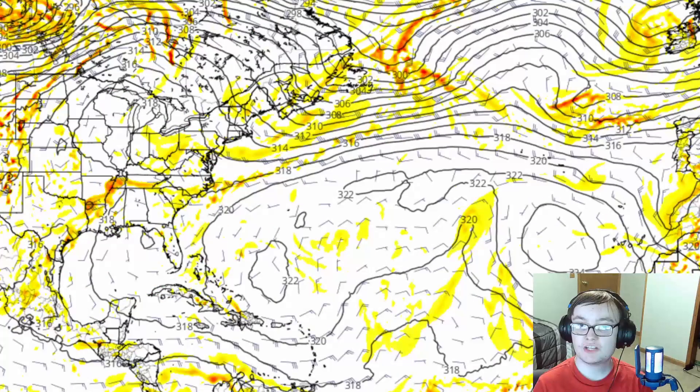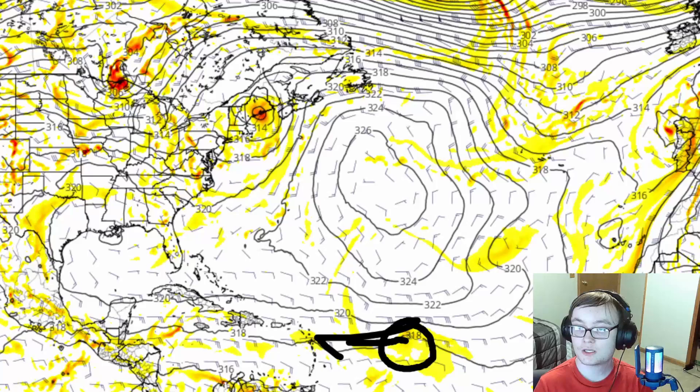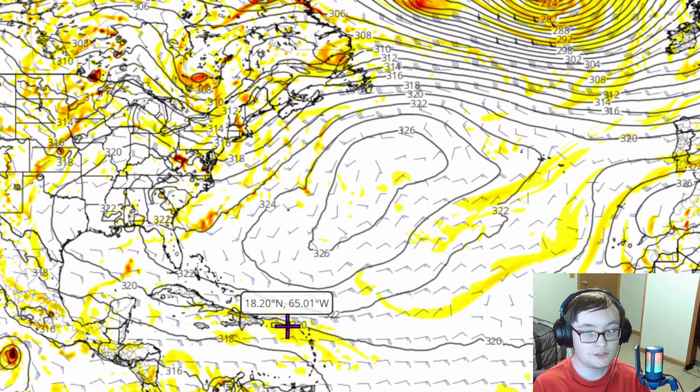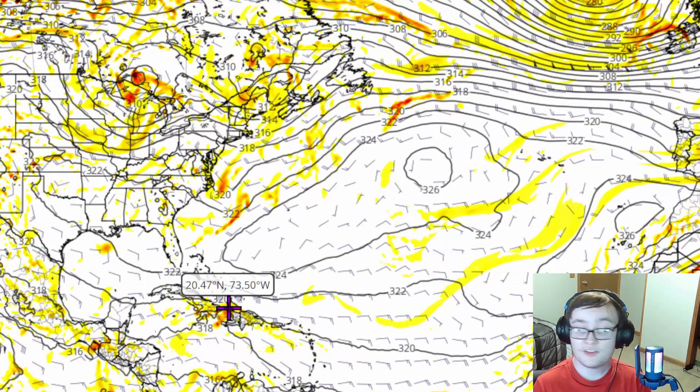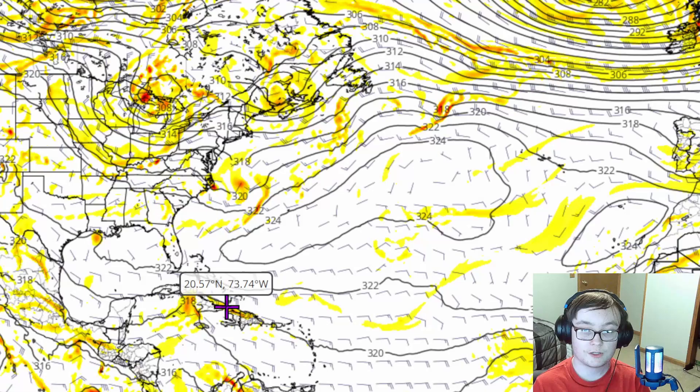Starting out with the GFS 700 millibar height vorticity, we're going to pull this out to July 29th, where we start to see a vorticity blob in the central main development region. We'll watch this as it tries to progress towards the Lesser Antilles going towards the middle portion of this upcoming week. You can see this goes into the northern Lesser Antilles by about August 1st. The GFS model run wants this to go towards Cuba and then eventually into the Yucatan Peninsula and the southwest Gulf of Mexico — I do think that is a little bit of an unrealistic scenario.